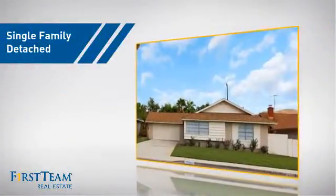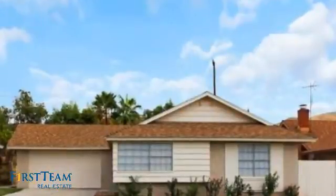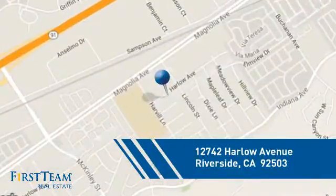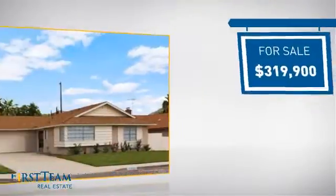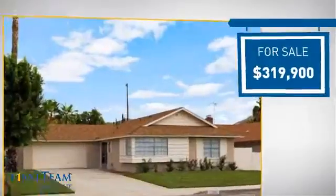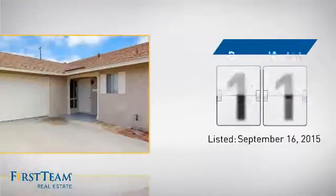This detached home is a great choice for families who want the privacy of their very own lot. It's located in the Riverside area, currently listed at just under $325,000. It's been on the market since September.